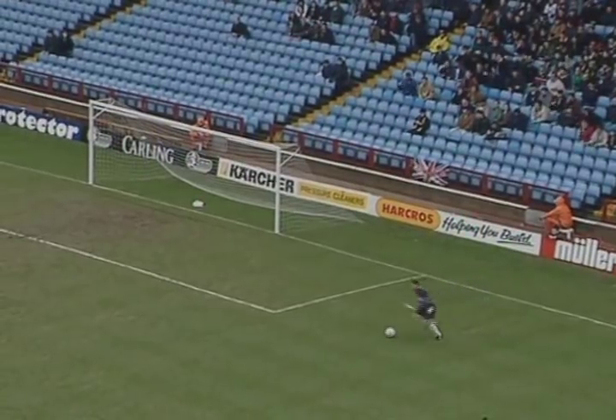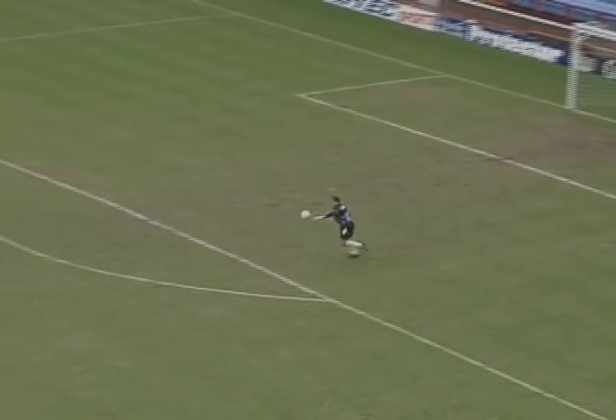Well, a bright enough start from Aston Villa. Direct approach favoured again.